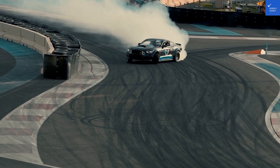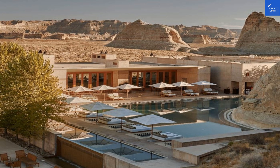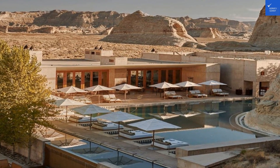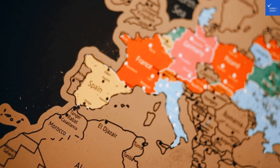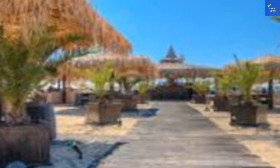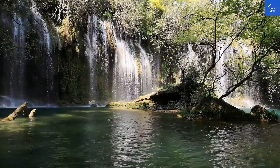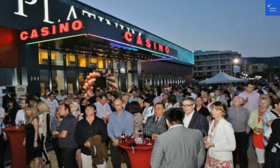What good is a hotel without some stellar amenities? The Platinum Hotel and Casino doesn't hold back. With a casino that boasts more than 30 gaming tables and over 100 slot machines, it's the perfect place to test your luck. Feeling peckish? Their restaurant serves a delightful fusion of Mediterranean and Bulgarian cuisine — think fresh seafood, hearty moussaka, and mouth-watering baklava for dessert. And yes, they do have all-inclusive options; just remember to pace yourself, the food is so good you might be tempted to adopt a one-more-plate philosophy.